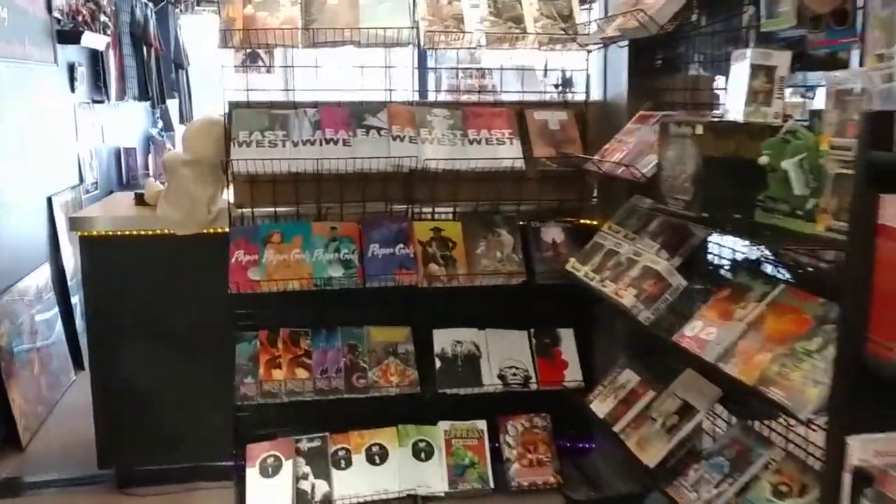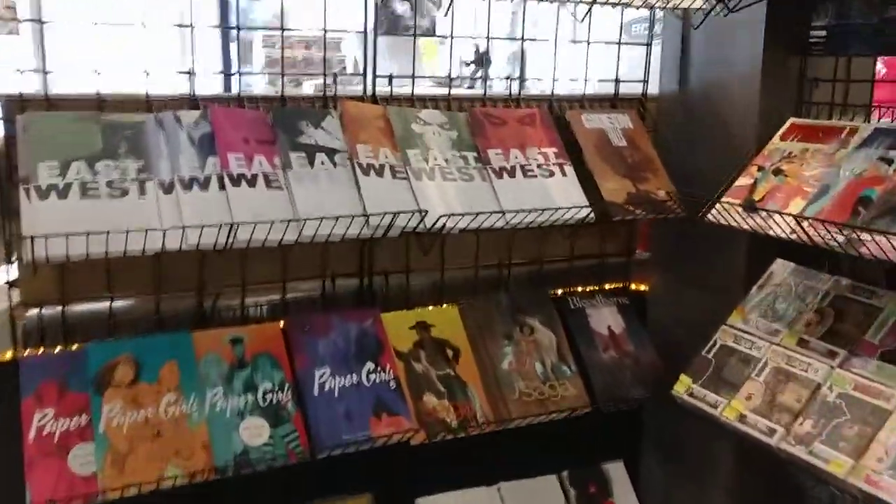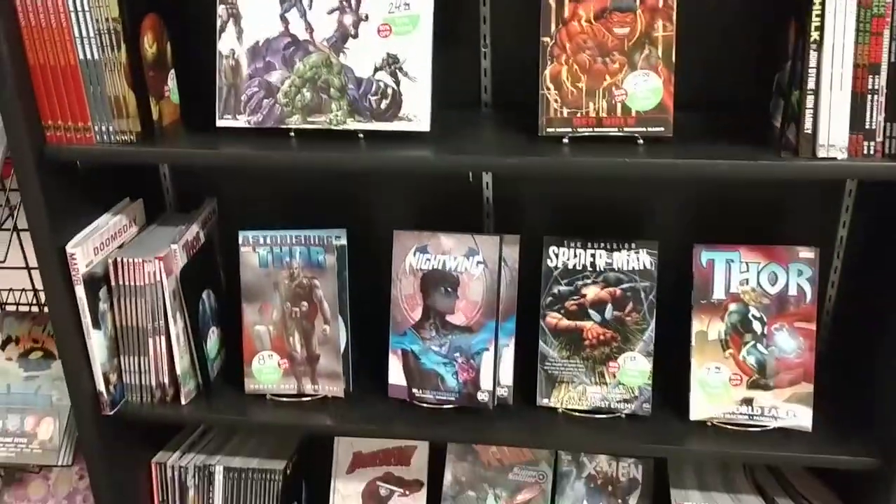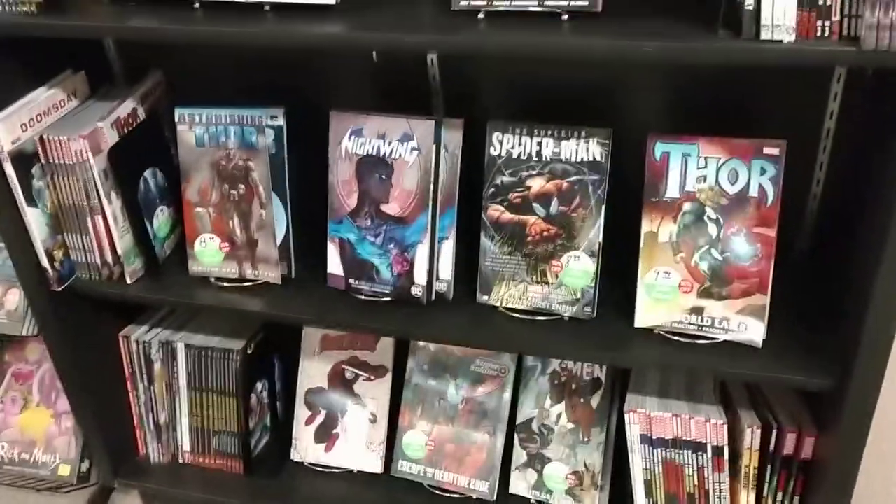This is our independent racks — mostly Image stuff, Dark Horse, that sort of thing. Rick and Morty. Our sale rack here — everything's usually marked down at least 50% on this rack.